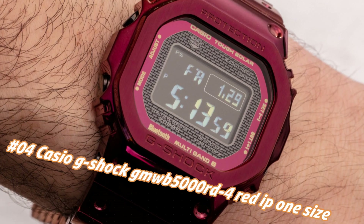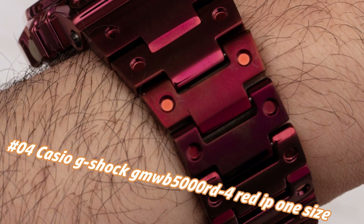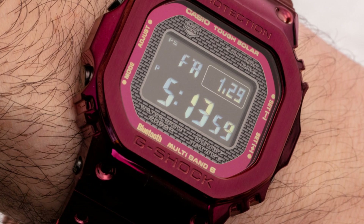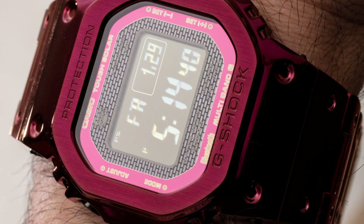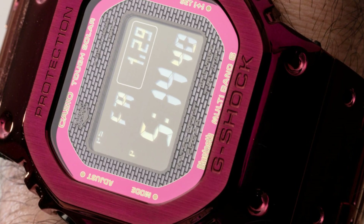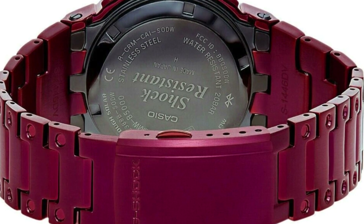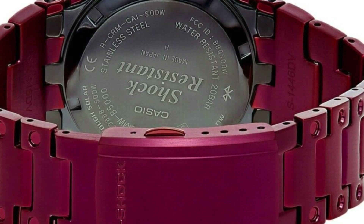Number four: Casio G-Shock GMU5000RTA-4 Red IP1. Nowadays the price of this watch in US dollars is $600, but this may vary with time. Dial window material: mineral. Display type: digital. Clasp: double locking fold-over clasp. Case material: stainless steel, case diameter: 13mm, case thickness: 13mm. Band material: stainless steel, band color: red, dial color: black. Bezel material: stainless steel. Features: calendar, day/date/month/year, light, shock resistant, stopwatch, timer. Movement: Japanese quartz. Water resistant depth: 200 meters.